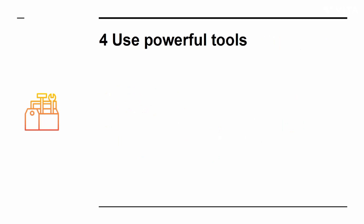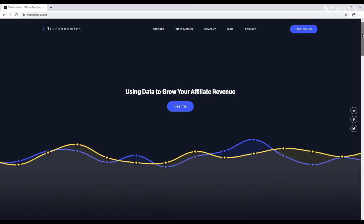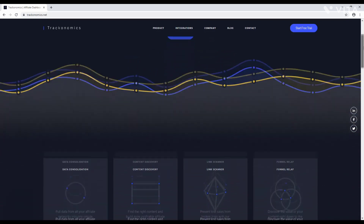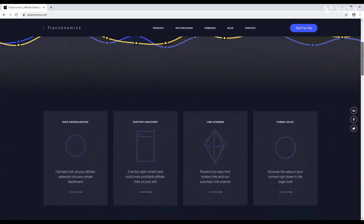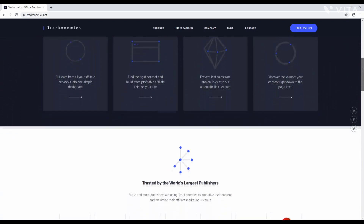Secret 4: Use powerful tools. As you gain more profit that you can invest back into your business, you should consider using more advanced marketing tools. An example of this is Trackonomics — a tool that will let you search for products from a massive variety of sellers and compare the best deals for affiliates.